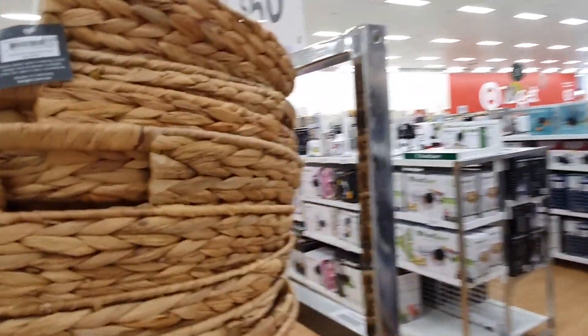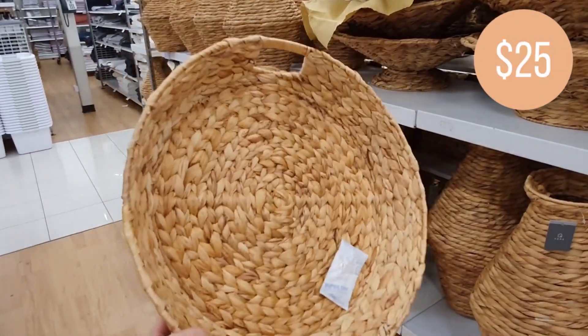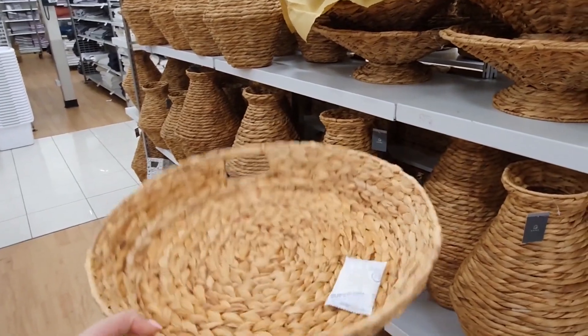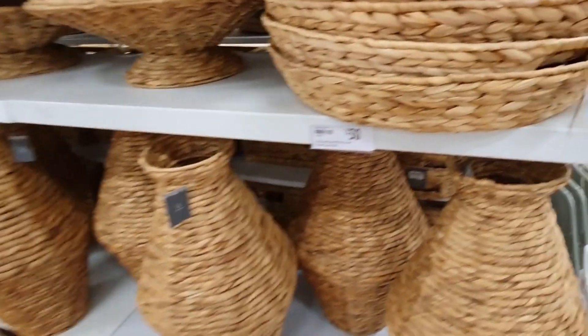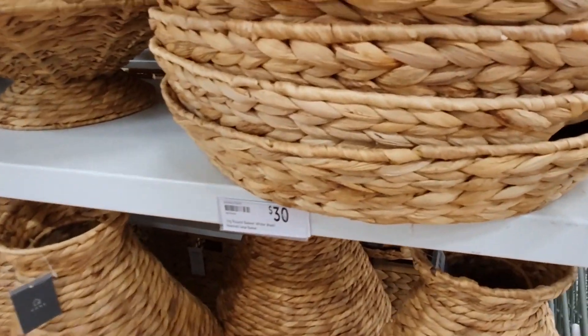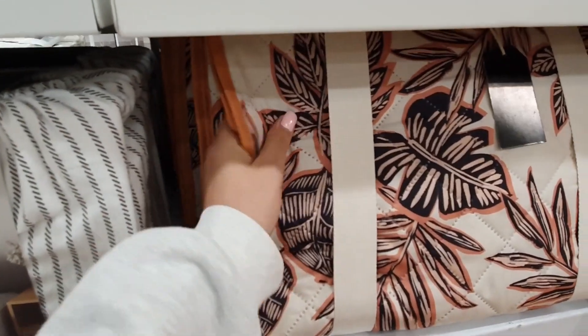This round handled tray is also quite a large size. The handles make it perfect to use as a serving tray for a party or for a nice breakfast in bed.